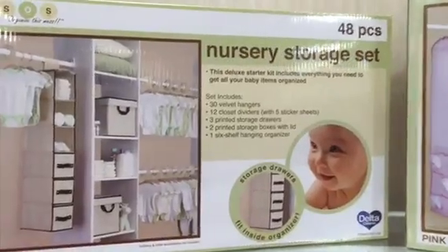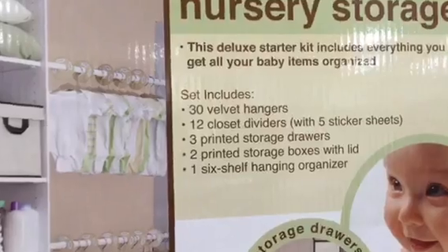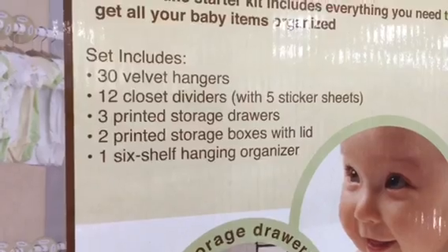Look at this — here's a super cool product I just came across. This is a nursery storage set and it has the little baby velvet hangers that I'm so crazy about, storage drawers, and printed storage boxes with lids. Look at this — wow!